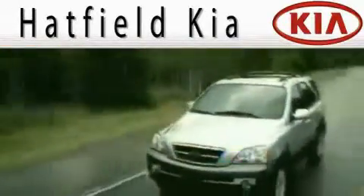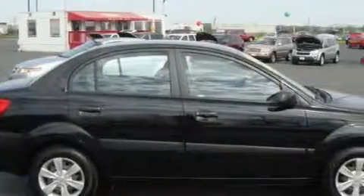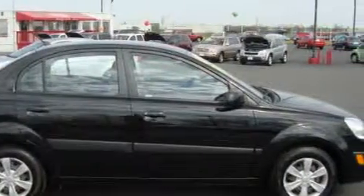Another fine vehicle offered by Hatfield Kia. This is a 2006 Kia Rio. The fuel-efficient four-cylinder engine connected to a four-speed automatic transmission provides fuel efficiency with enough power to zip around town.